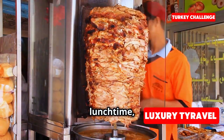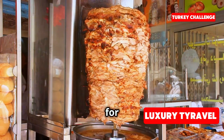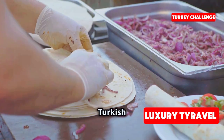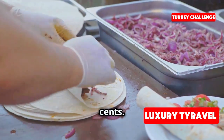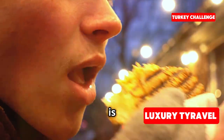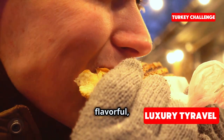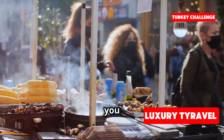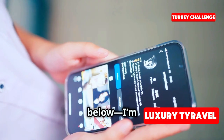It's lunchtime, and you know what that means — time for some delicious döner kebab! You can get a filling kebab wrap here for just 25 Turkish lira, or about 90 cents. Let's dig in. This is so good: juicy, flavorful, and incredibly filling. What's your favorite street food when you travel? Let me know in the comments — I'm always on the lookout for new food recommendations.